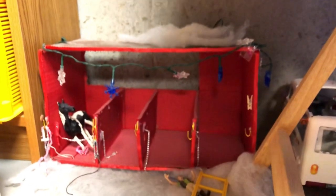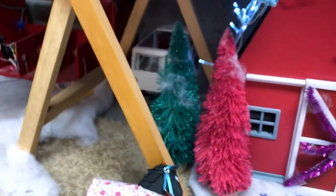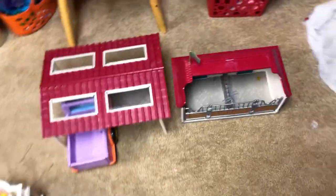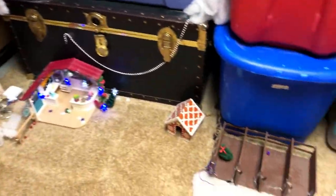Over here we've got our little barn over there, some snow, and back in there we have the vet van. Now we're zooming out so you guys can kind of see it from a further perspective.